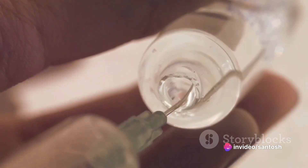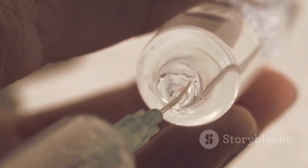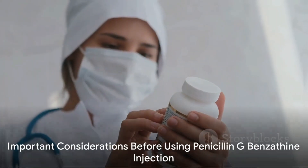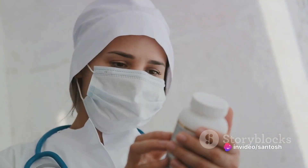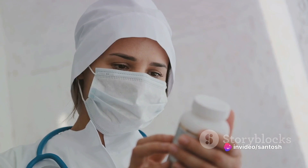This medicine is an antibiotic that works by killing bacteria or preventing their growth. It is important to note that this medicine should only be given by or under the direct supervision of your doctor.